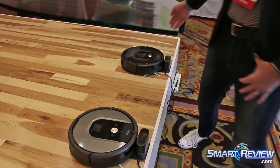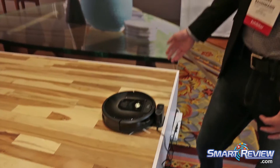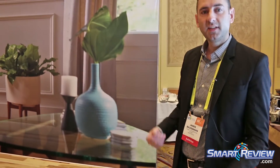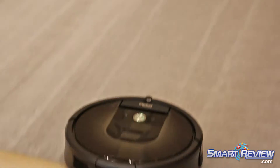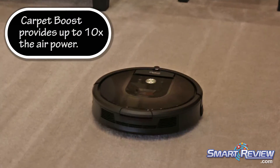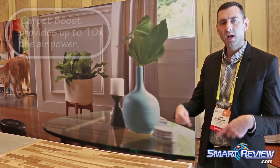The Roomba 980, our top-of-line model, has the Gen 3 motor. What that does is it can actually detect the floor surface it's on and adjust its power based on the floor type. So as it transitions from hard floor to carpet, it'll actually ramp up its power.